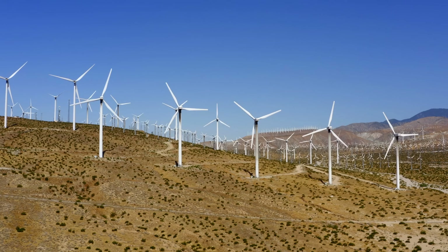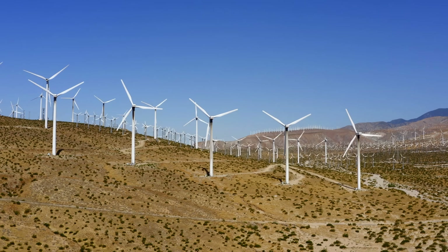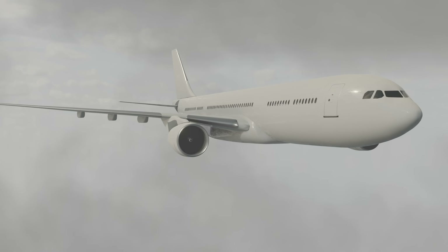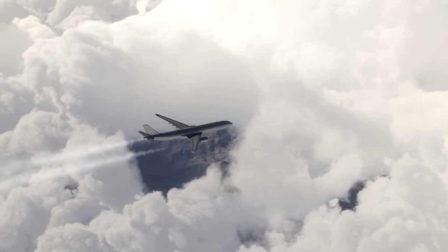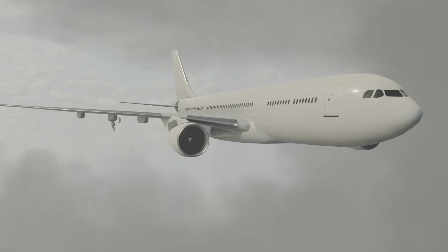You might wonder: if you can use a windmill to capture energy on a plane, why not use it all the time to save fuel and power electronics? Unfortunately, it doesn't quite work that way. There is always an energy trade-off. Once you drop something down into the airstream, it creates drag, which slows the plane down and wastes more fuel. Airplanes are designed to be as sleek as possible to slip through the air efficiently. And even the energy you get off the turbine doesn't compensate for that drag — in fact, you'd lose even more energy trying to create energy.